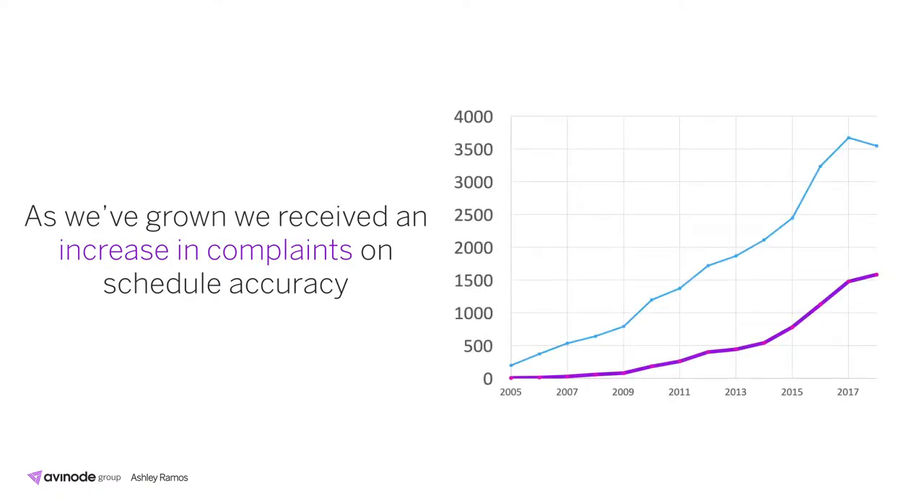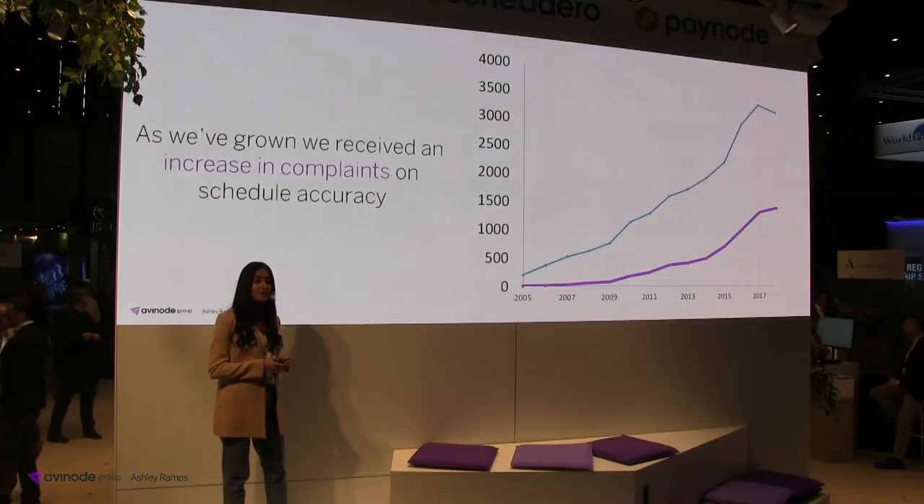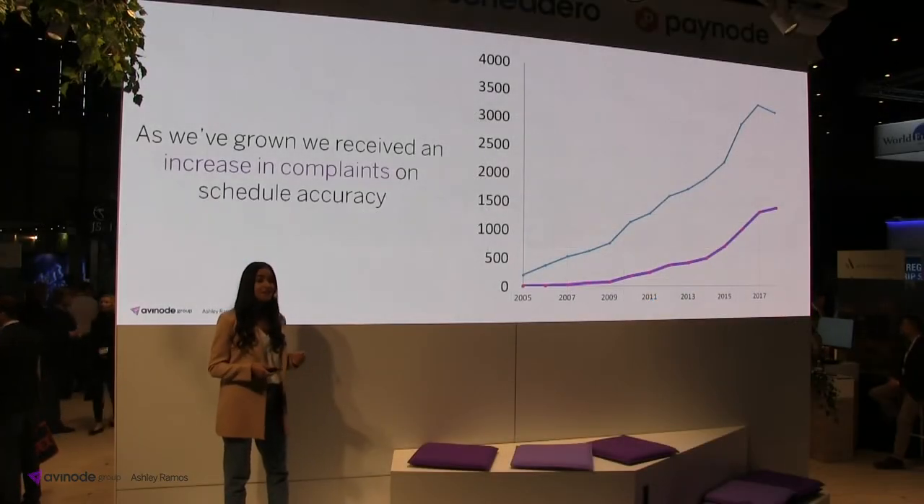First off I'd like to start with some background on Takeoff Ready. Avenoon has had immense growth over the past few years, many thanks to all of you — our brokers and operators using the system more and more each day. However, as we've grown we've received an increase in complaints about the accuracy of our scheduled data.